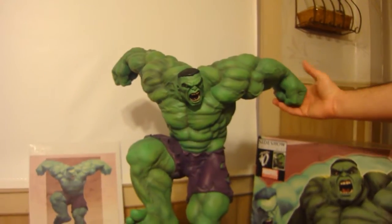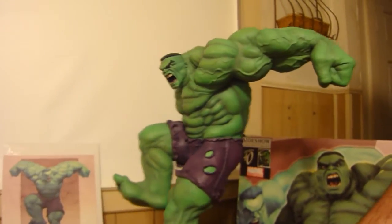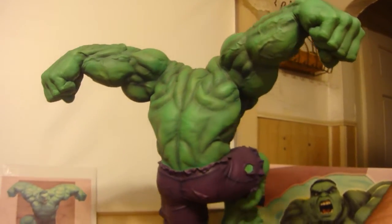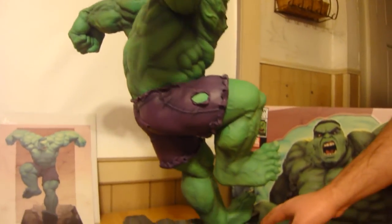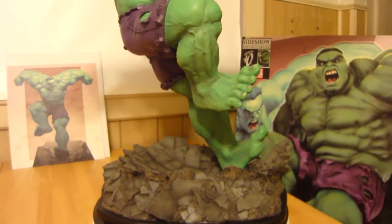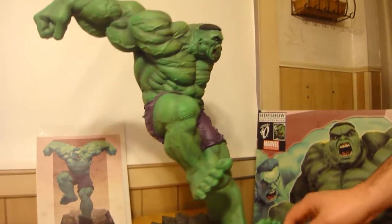Ariel Olvedi does some great sculpts. This is the Sideshow Exclusive Hulk Comiquette — it's just massive. It's about 22 to 24 inches tall, with his hands up in the air. It's one of the coolest poses I've seen.